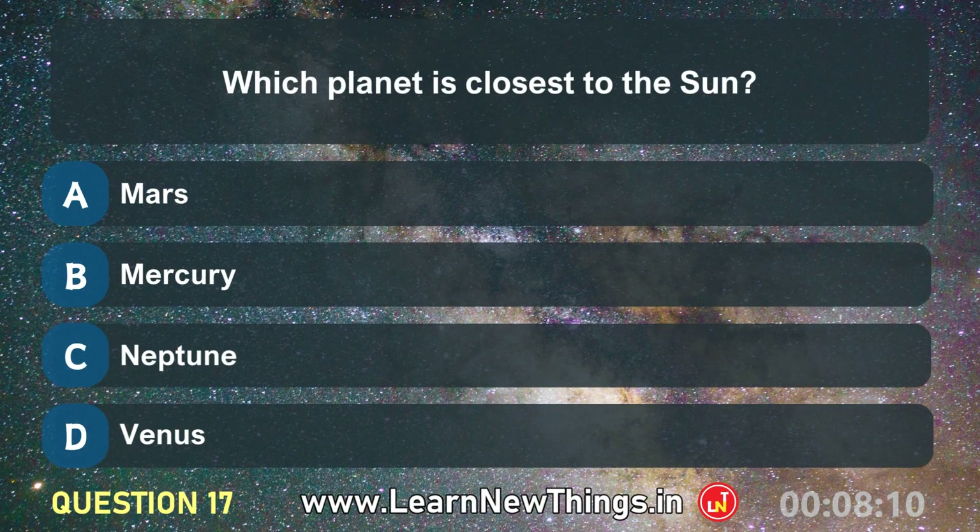Which planet is closest to the sun? Mercury.